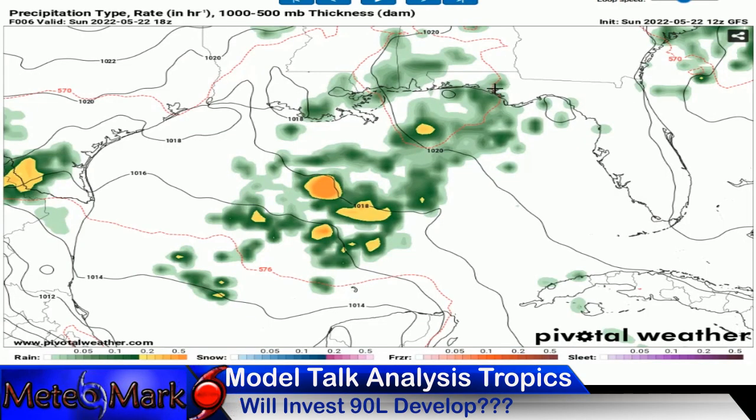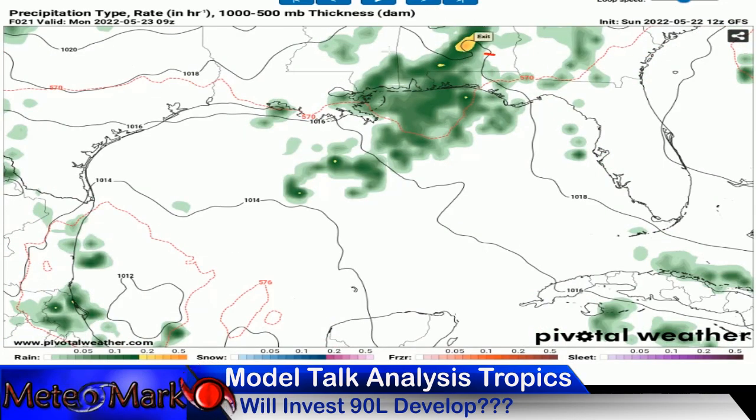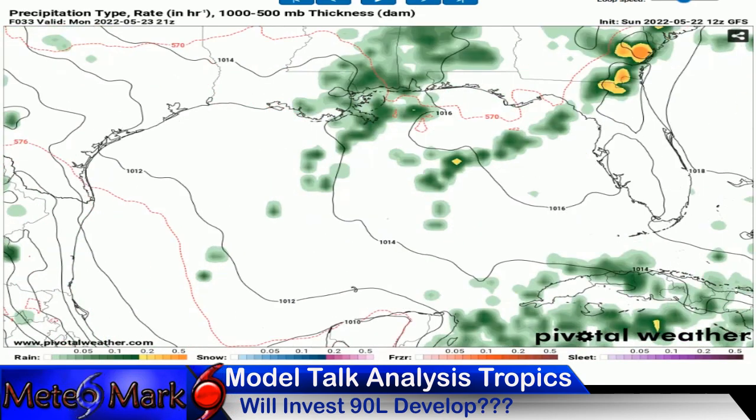Whether this thing becomes a named storm, tropical depression, or subtropical storm remains to be seen. It does have a very narrow window of opportunity for development. Here it is on the GFS — persistent showers and thunderstorms into your Monday. It has Sunday, Sunday night, and early Monday for potential development before it moves inland and becomes a big heavy rain producer.